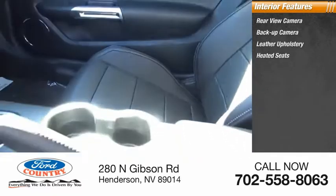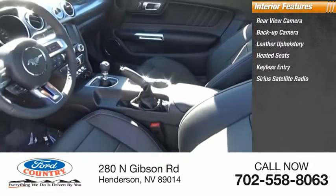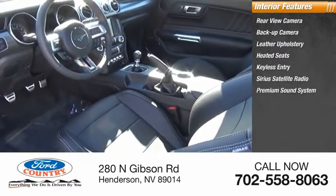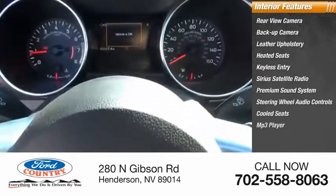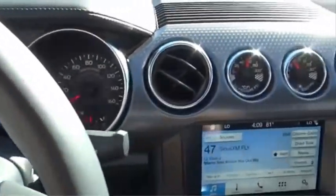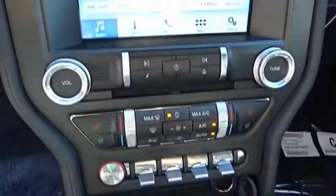Keyless entry, Sirius satellite radio, premium sound system, steering wheel audio controls, cooled seats, and MP3 player. This beauty is sure to make you the talk of the neighborhood, so call or drop in for a test drive today.